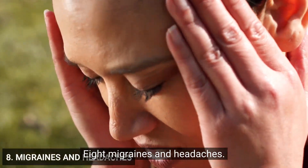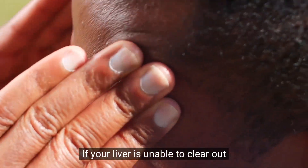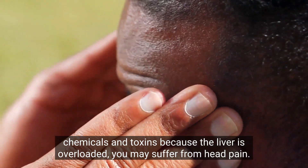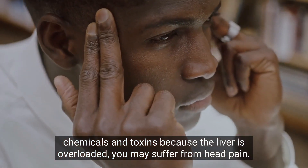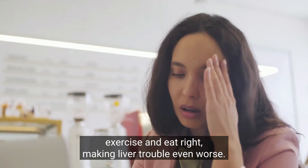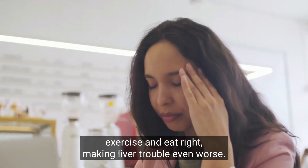8. Migraines and headaches. If your liver is unable to clear out chemicals and toxins because it is overloaded, you may suffer from head pain. This makes it hard to think, exercise, and eat right, making liver trouble even worse.